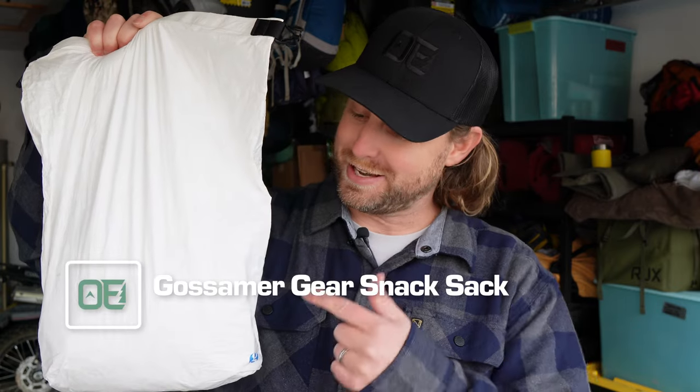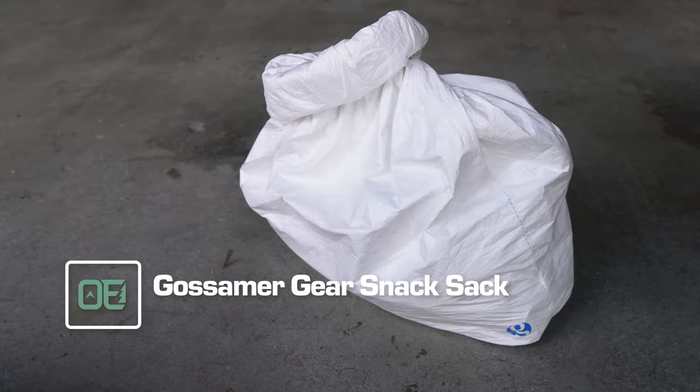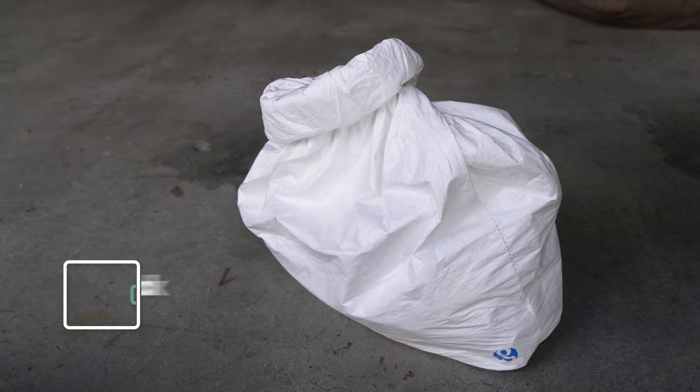The first item on my most used gear list of the year is this Gossamer Gear Snack Sack. What I like about this: one, the price — I think it cost 20 bucks. That was a great deal on a lightweight, water-resistant, maybe waterproof piece of gear. Now, all it is is Tyvek.